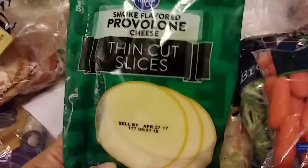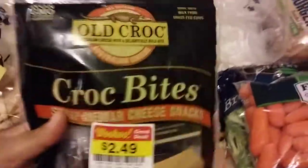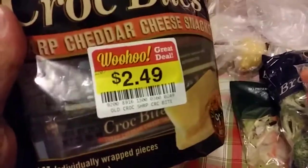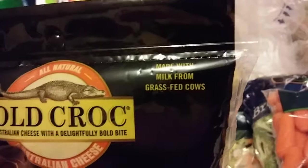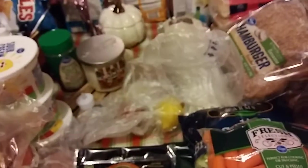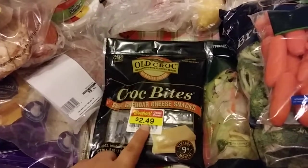Chipotle chicken, Boar's Head, and some thin cut provolone for sandwiches. I found these at Kroger on sale — they looked and sounded really good. They were $2.49. I love finding stuff like this, especially when it's all natural. It's milk from grass-fed cows and it's sharp cheddar cheese. I like finding prices like this so I can try the product, and if I like it I'll possibly buy it at full price in the future.